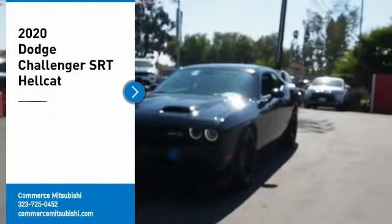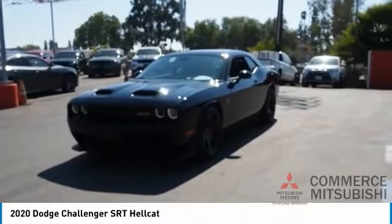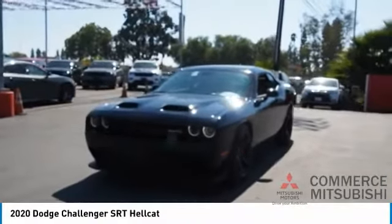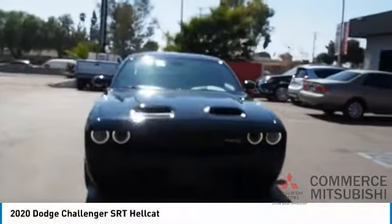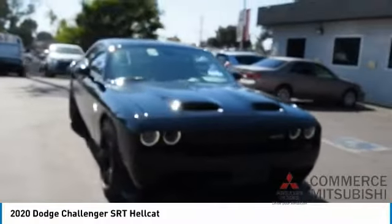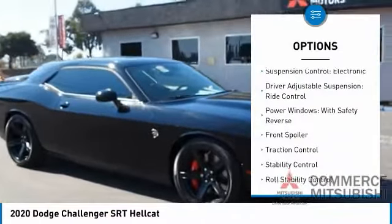Come test drive the 2020 Challenger, rated most appealing midsize sports car by JD Power and Associates. The Dodge Challenger delivers on style and performance — it's powerful, practical, and efficient. Here are some of this vehicle's great options.